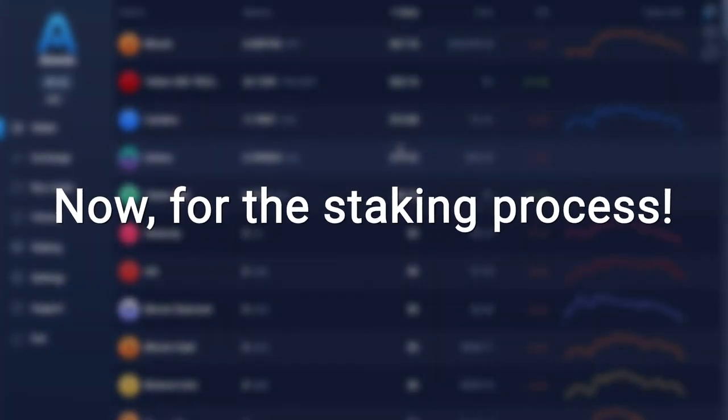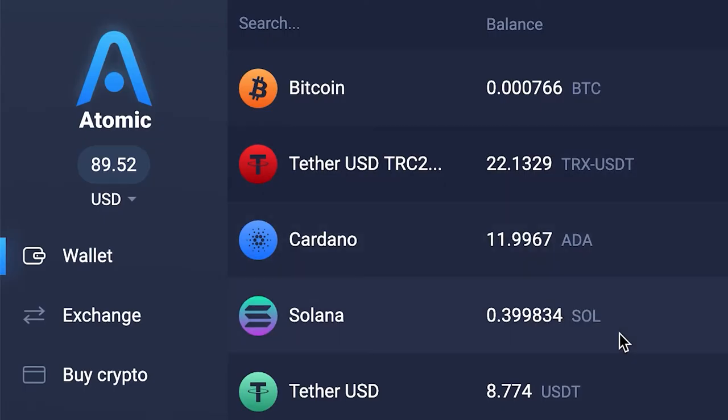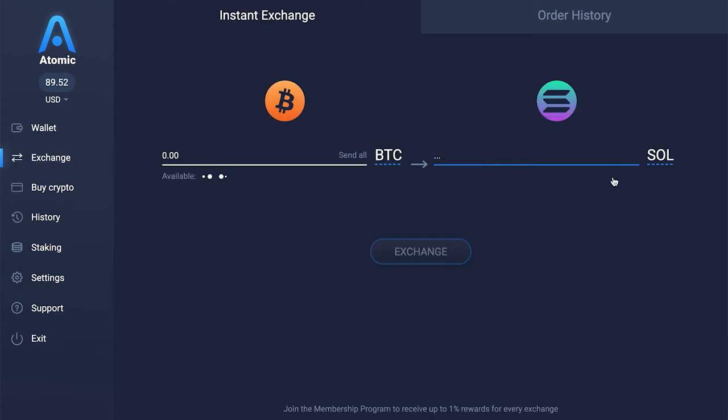Now for the staking process. To stake SOL, you need to make sure you have SOL in your wallet. With Atomic Wallet, purchasing cryptocurrency has never been easier. SOL is not supported for direct purchase, but you can buy any available cryptocurrency on the platform and then convert it into Solana. It's as simple as that.